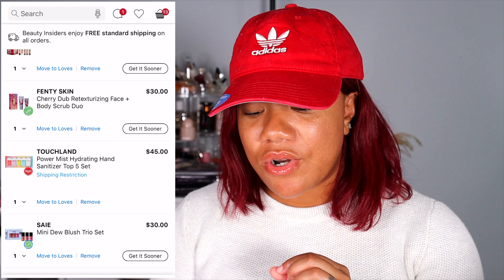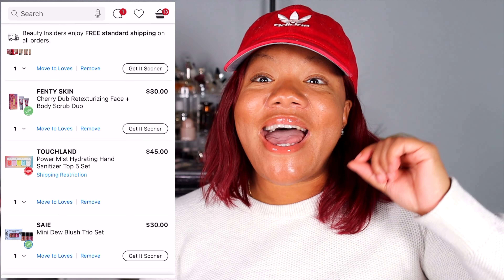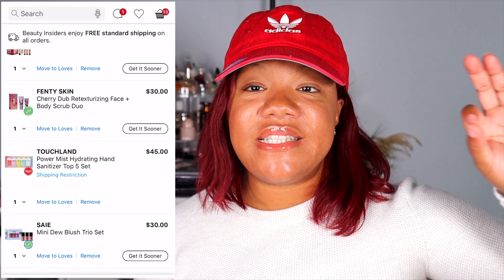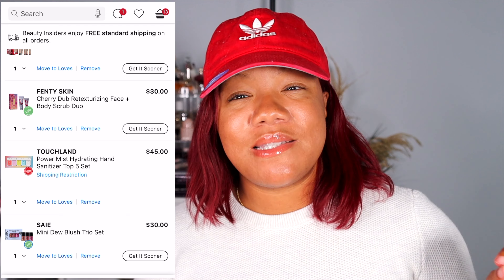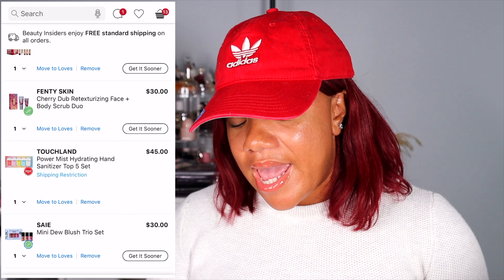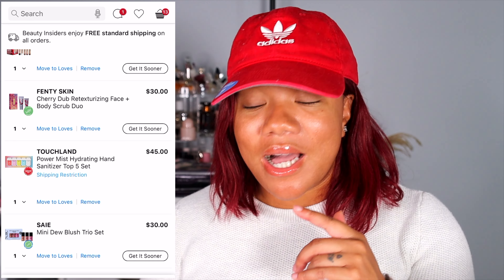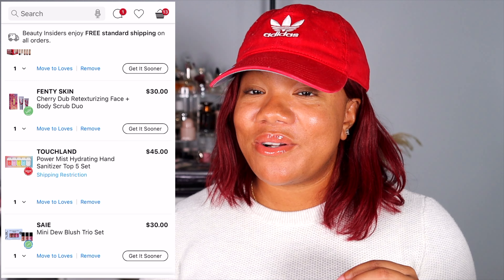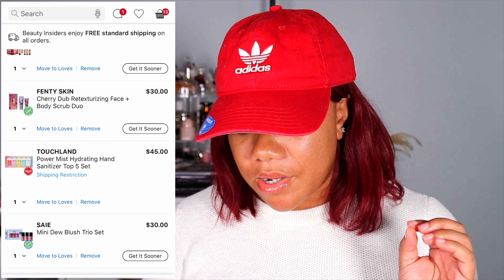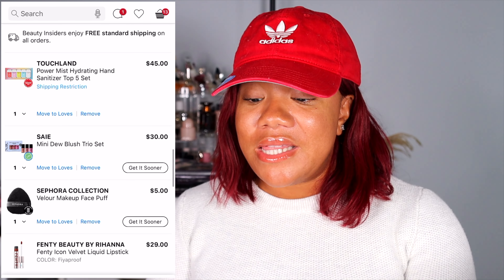The Fenty Skin Cherry Dub Retexturizing Face Plus Body Scrub Duo. I love the Fenty skin body scrub — I think I'm on my second bottle — so I'm gonna get the Cherry Dub now. This one comes with the face scrub as well, and I love me a good face scrub. I love Fenty Skin, so we're grabbing that.